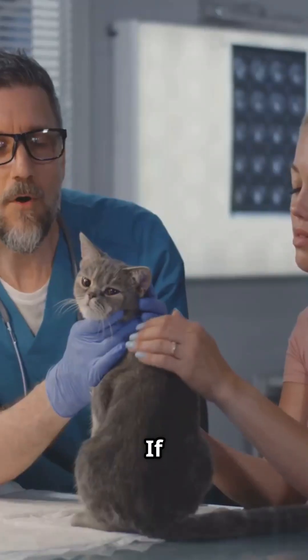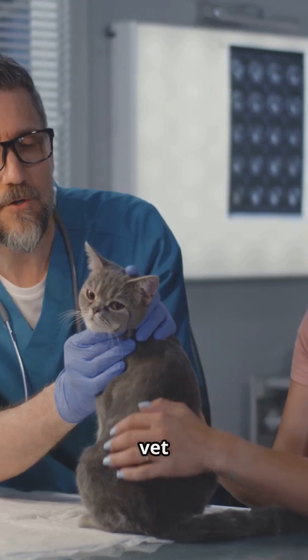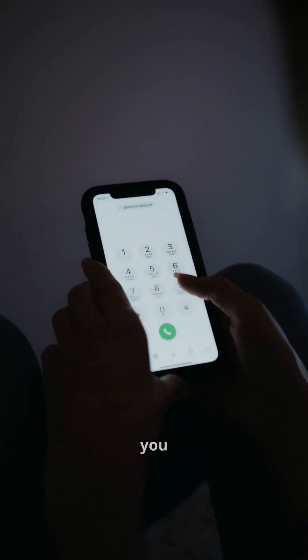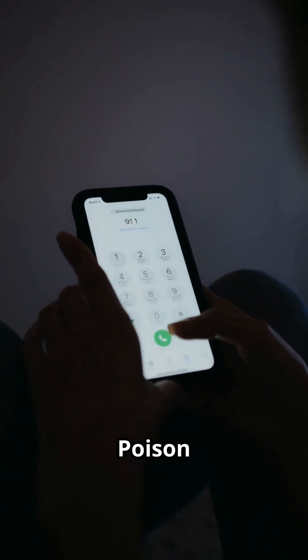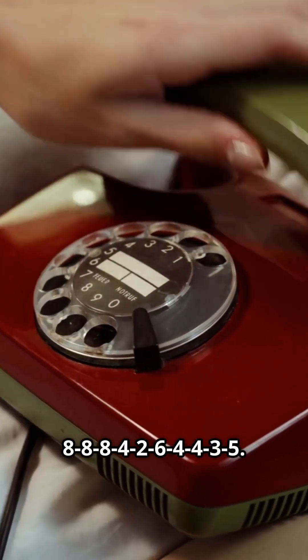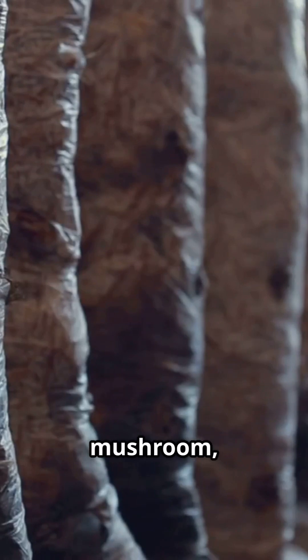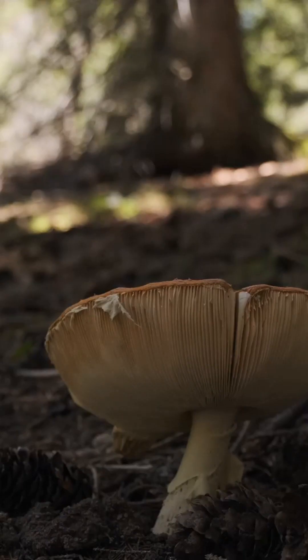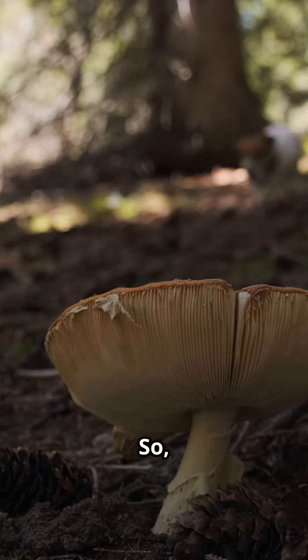Head to the hospital right away, because getting help early can make a huge difference. If a pet ate the mushroom, call your vet or your country's animal poison control hotline. For example, in the US you can reach the ASPCA Animal Poison Control Center at 888-426-4435. Don't forget to bring a sample of the mushroom, safely wrapped, for them to identify.